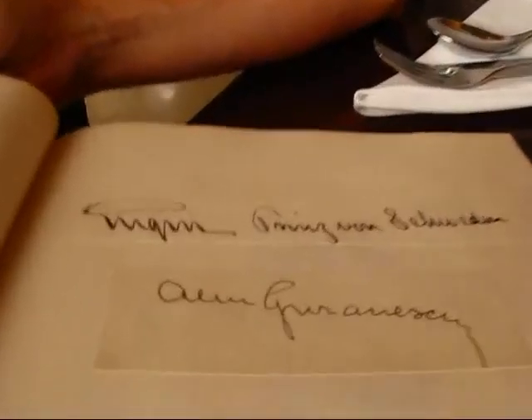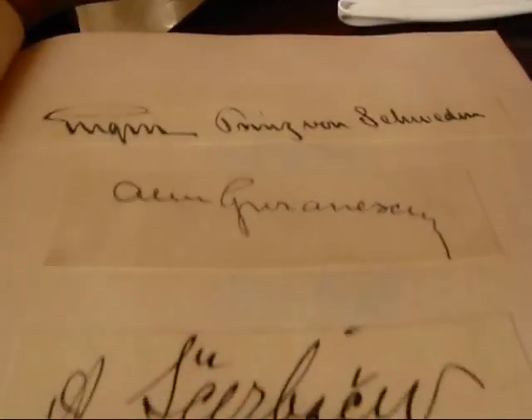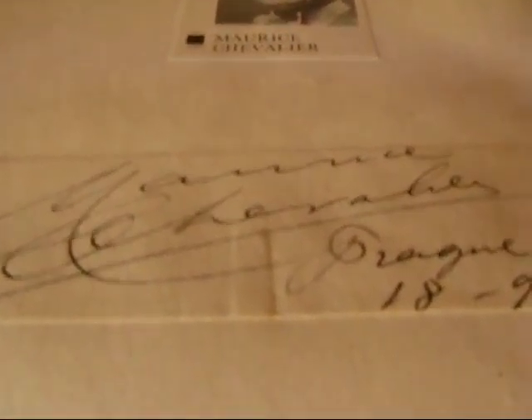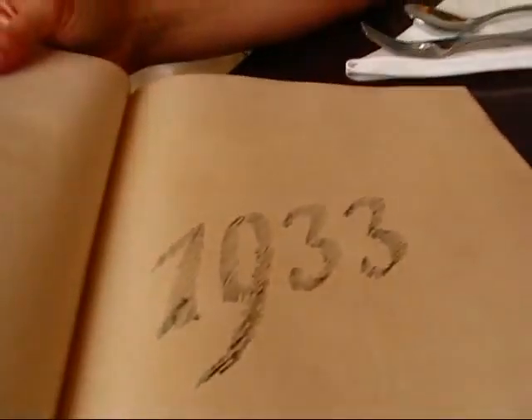There are some interesting signatures here. I see here Eugen, Prince of Sweden — Eugene, Prince of Sweden. I can't read the remaining ones. Something of Denmark here — it looks like a chargé d'affaires of Denmark. So some politicians, ambassadors, princes, this type of guest. Maurice Chevalier — he stayed here right after the opening of the Alcron Hotel. They are opposite to the Lucerna Hall, which is also a very famous concert hall, so many of these guests stayed at the Alcron Hotel.